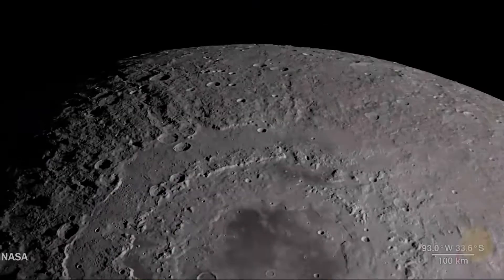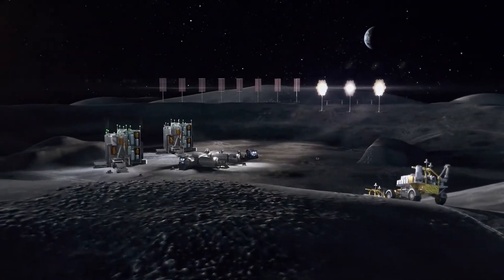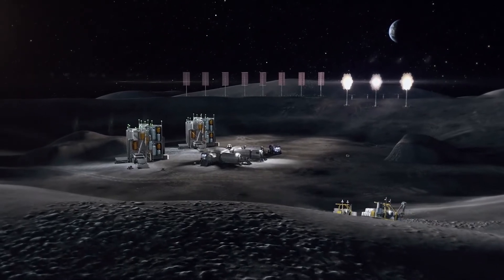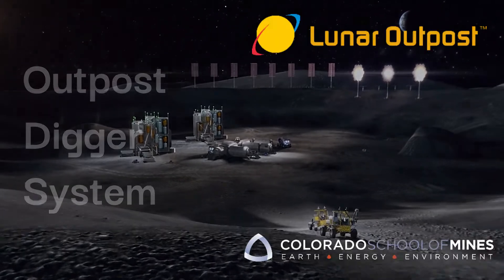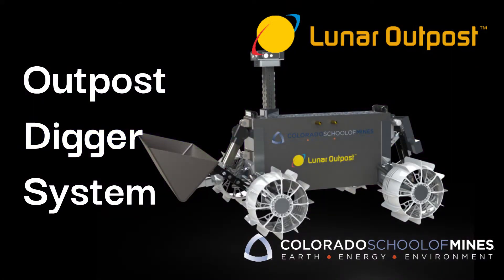As NASA looks to return to the moon and establish a human presence there, we will have to extract the water ice present on the lunar poles to support such an endeavor. To achieve this goal, our joint team of Lunar Outpost and the Colorado School of Mines will design and build the Outpost Digger System.